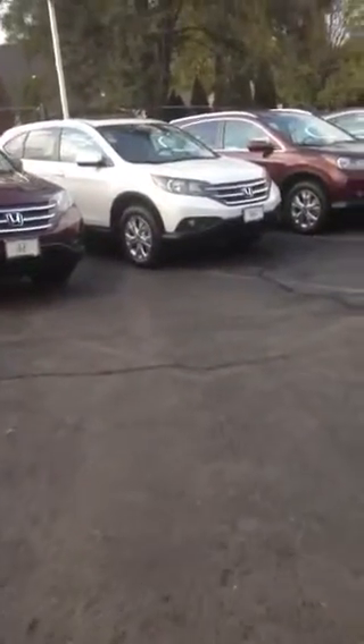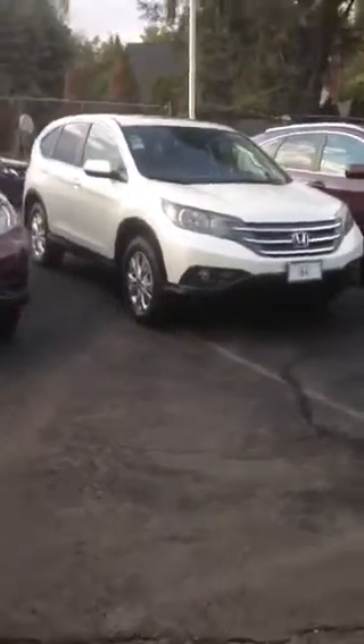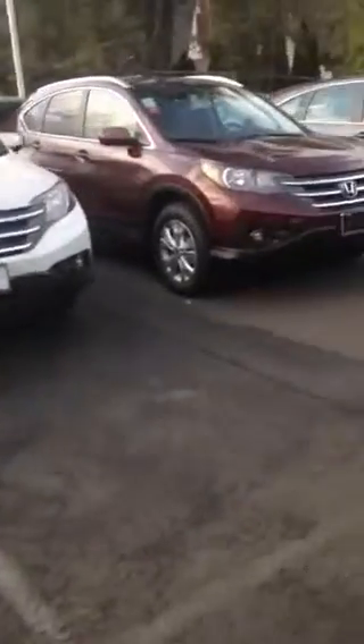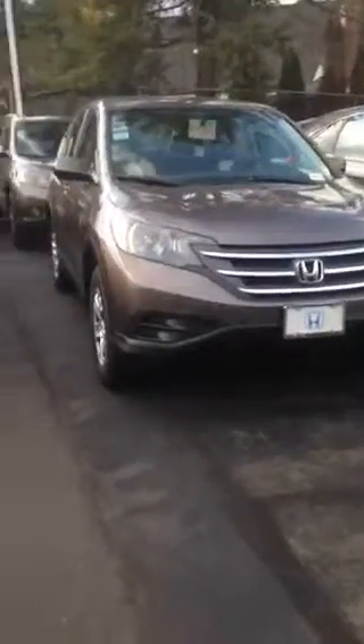Melinda, hi it's Dara from Honda of Danbury. You just left a few minutes ago. I meant to walk you through the colors, so this is the white, here's the red, and here's the Urban Titanium which is like a bronzy kind of a gray color.